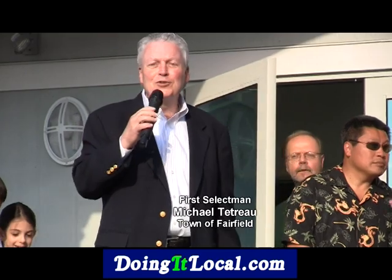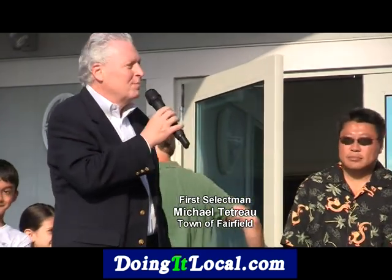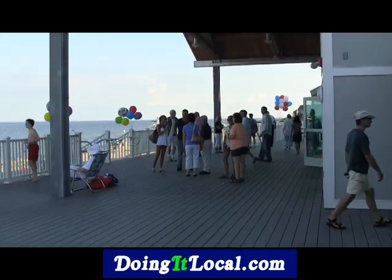Welcome, Fairfield. This is truly something the whole town can be proud of. This is just a phenomenal facility.